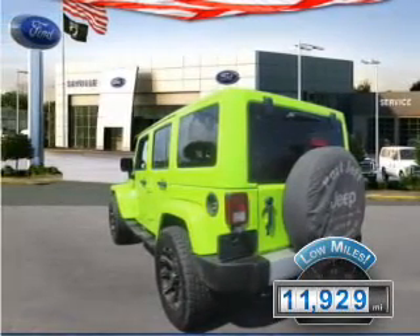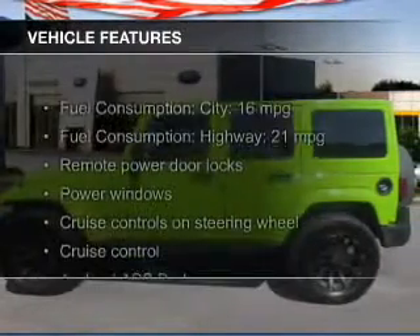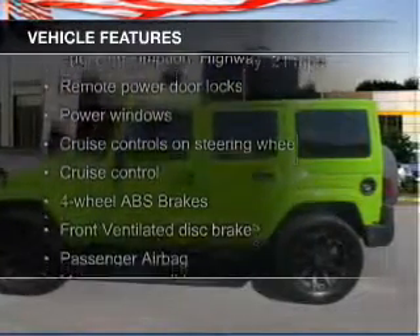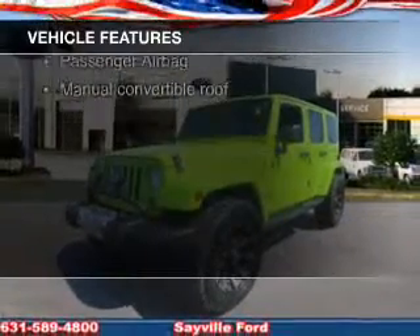With fewer than 15,000 miles, this vehicle has a long road ahead. The features include a power convertible top, Sirius XM satellite radio, digital audio input, and auxiliary input.